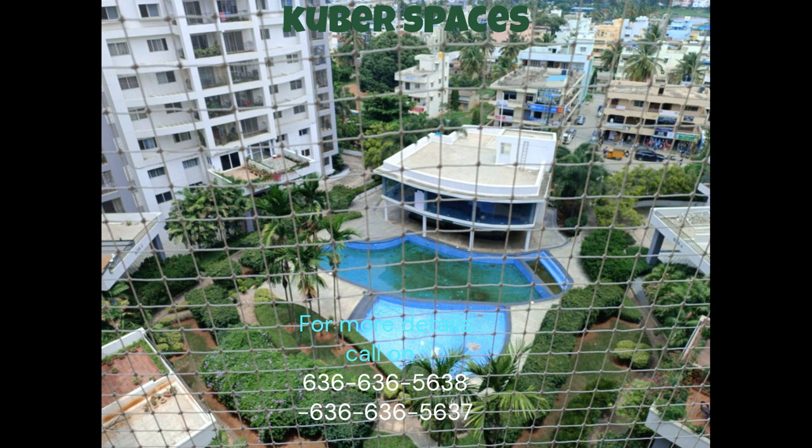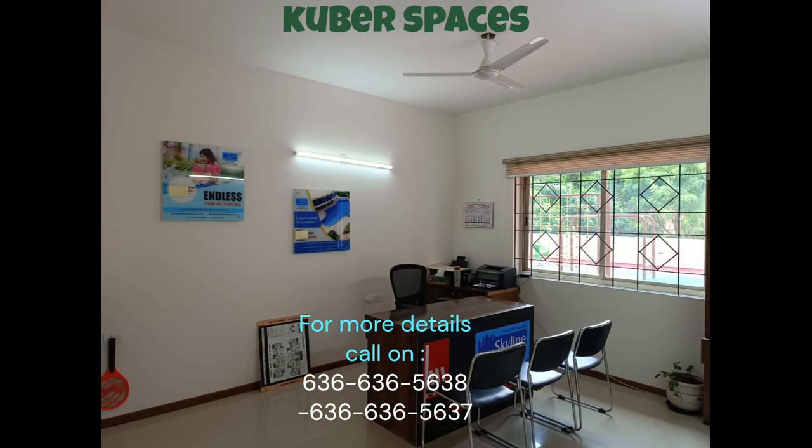Spread across an area of 1,030 square feet, this semi-furnished apartment in the prestigious Skyline Beverly Park project provides ample space for a growing family. The apartment features two bedrooms and two bathrooms, ensuring privacy and comfort for everyone.